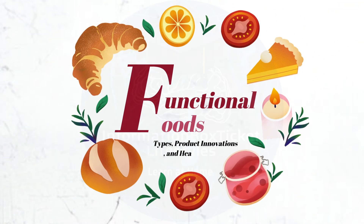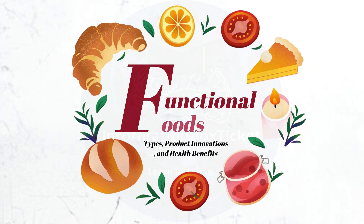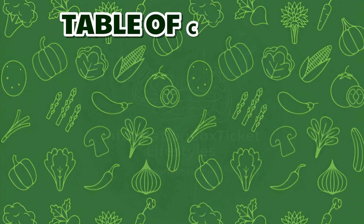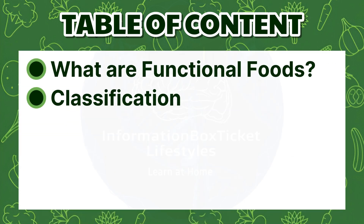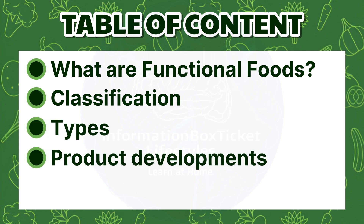Functional Foods: Types, Product Innovations, and Health Benefits. Table of contents: What are functional foods? Classification of functional foods. Types of functional foods. Product developments of functional foods. Functions of functional foods.